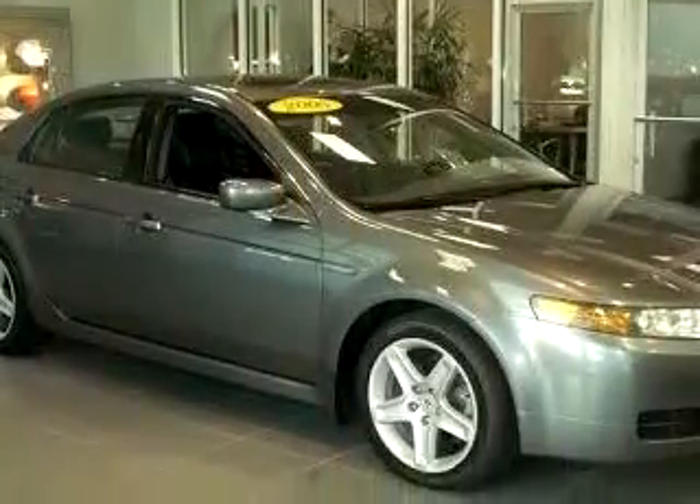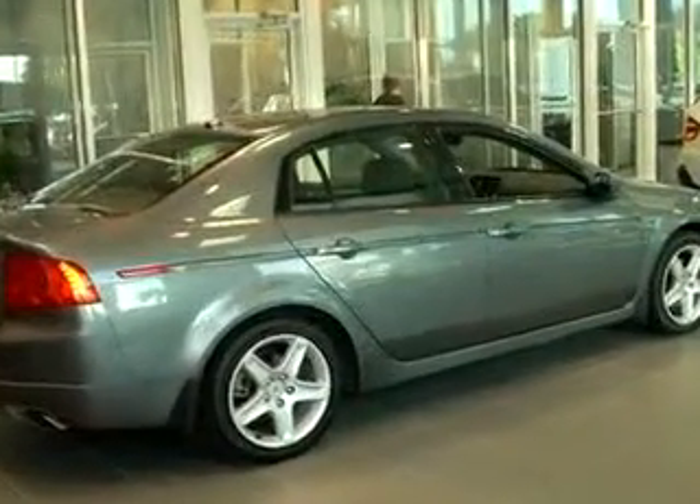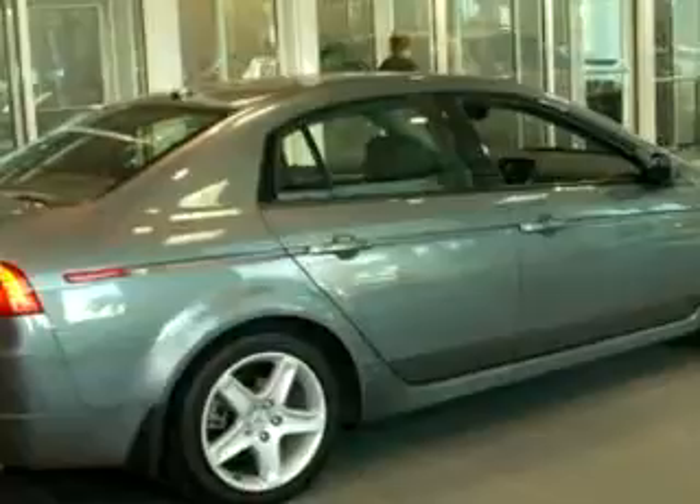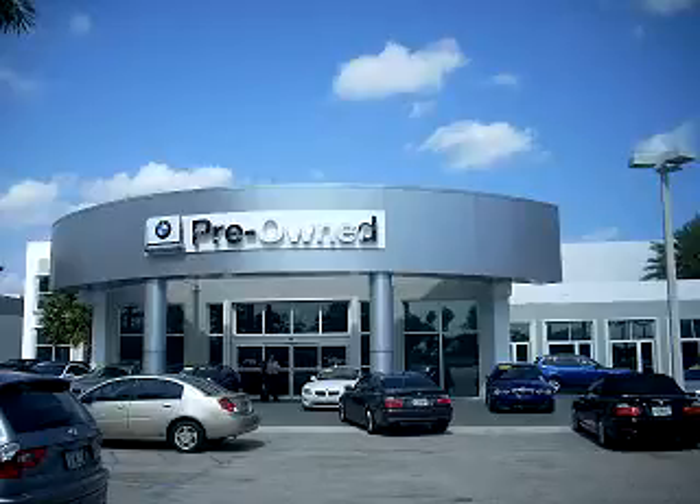Enjoy the drive and have peace of mind in this 05 Acura TL. See us at Vista BMW of Coconut Creek today. Please come in and check out our extensive inventory of certified pre-owned BMWs today.